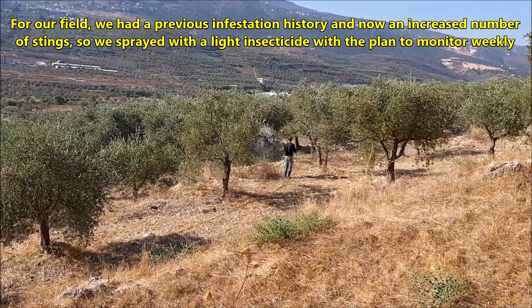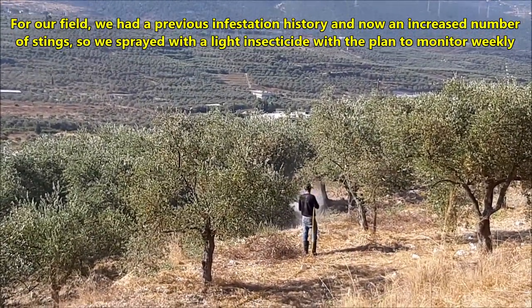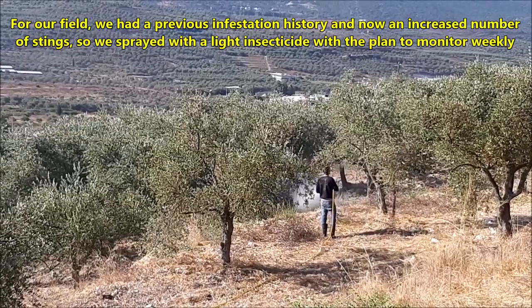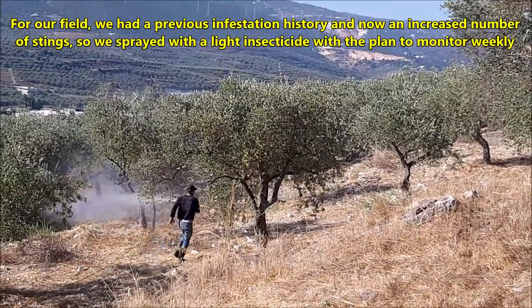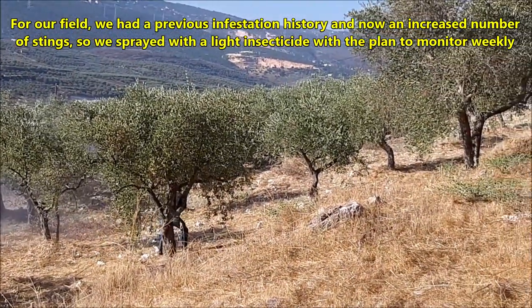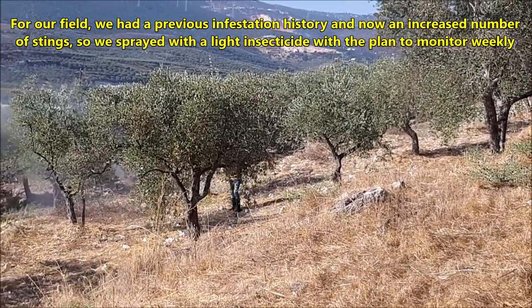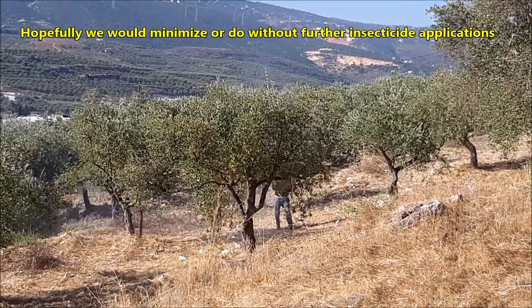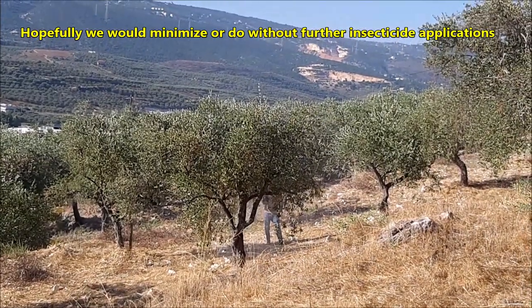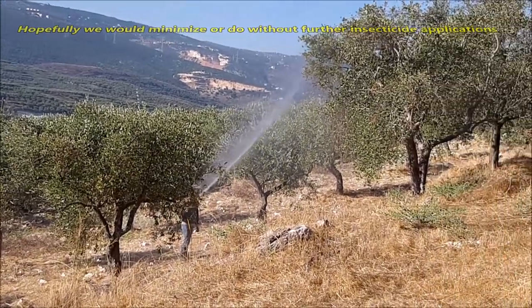For our field, since we had the previous infestation history and lost all of our crops some years ago due to the fruit fly, and now with the increased number of stings and rotting fruits we have dissected, we decided to spray with a light insecticide over the affected areas, with the plan to monitor weekly and hopefully minimize or do without further insecticide applications.